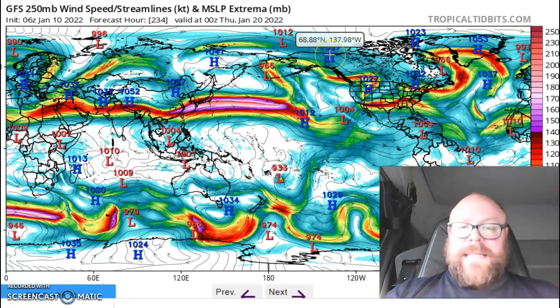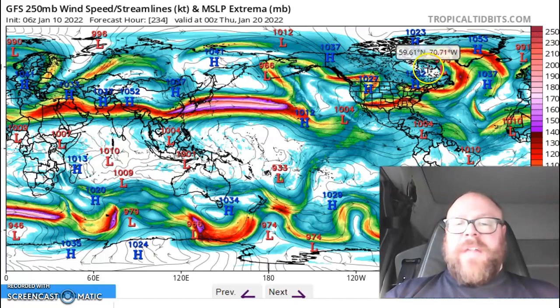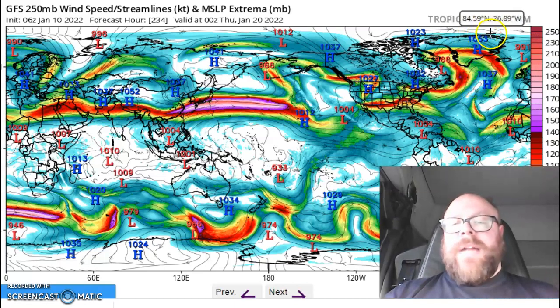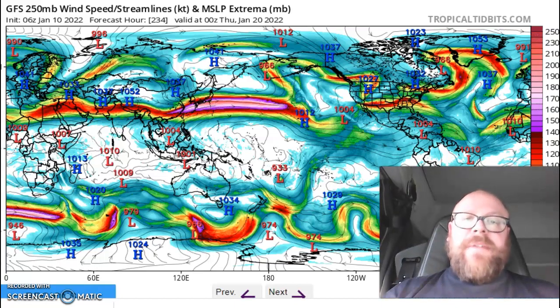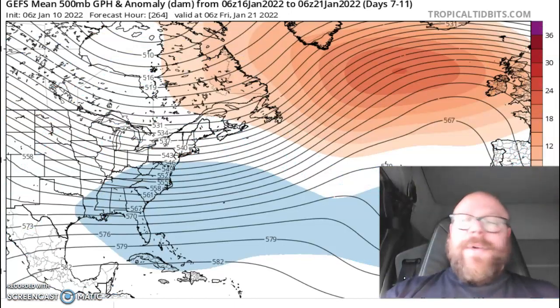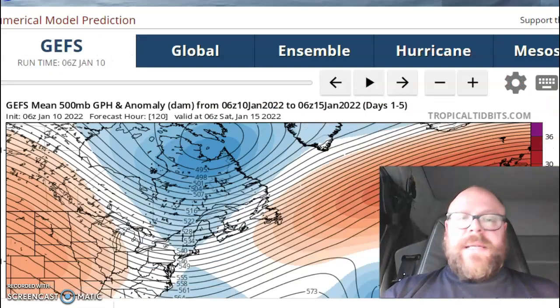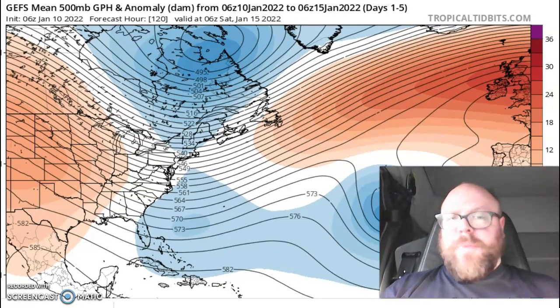You force the jet stream northwards, and then downstream of that you force the jet southwards. You can see exactly what I'm talking about here — a cold trough into the center of North America forces low pressure development off the east coast of Canada, the jet stream then gets lifted north. Downstream of that, you're opening the door to colder air coming into the UK pattern. That is why I believe this is not a lost winter in terms of cold weather. The jet stream is going to become more wavy, more amplified, and we are going to see intrusions of warm — but also intrusions of arctic air.